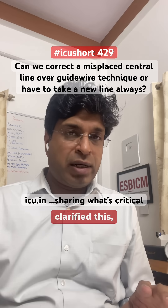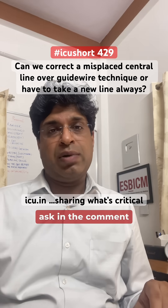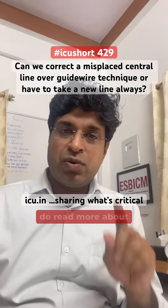I hope that clarifies the question. If you still have a doubt, you can ask in the comment section. Thank you for asking — do read more about it.